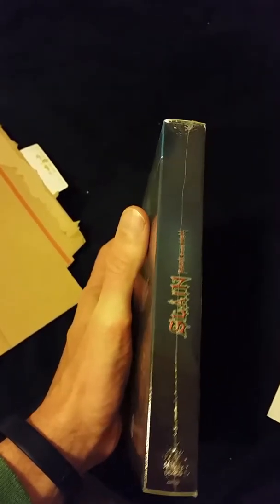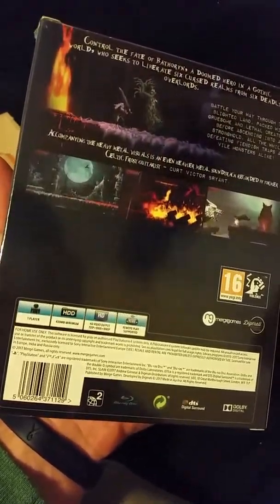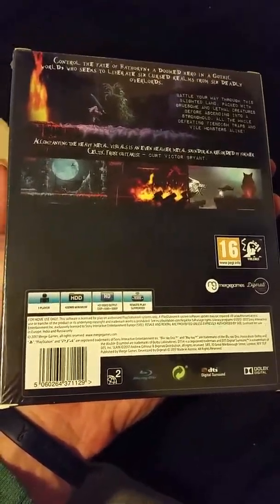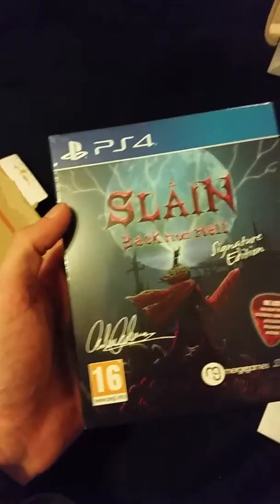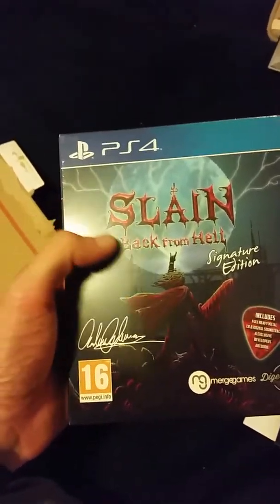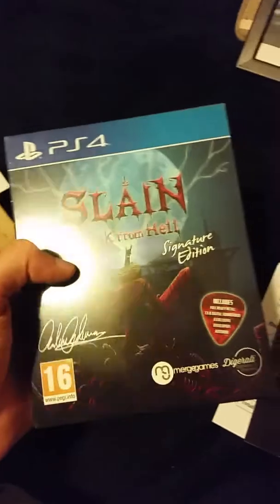Some games are coming in these cardboard cases — like the Shantae game I got also came in a cardboard case like this. If you're interested in buying this, look up Signature Edition — they have about four games for sale, and it'll probably run you around $42 to $45 shipped.